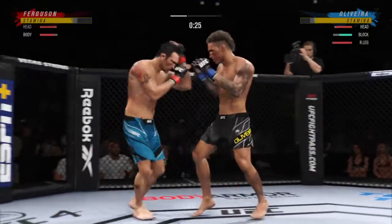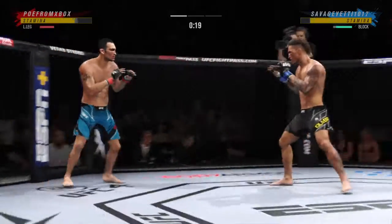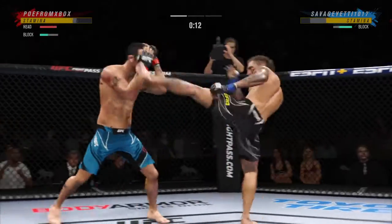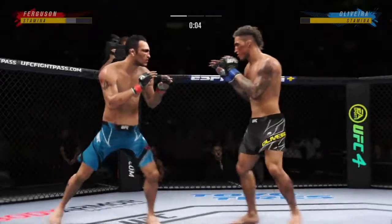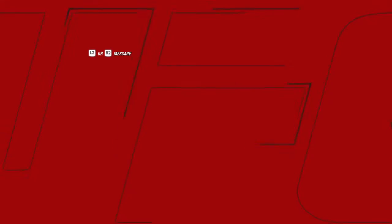Big, powerful punch lands. Now he gets back to range. He's throwing every part of himself into these big leg kicks. Just misses there with the left. The horn sounds for the end of round one.